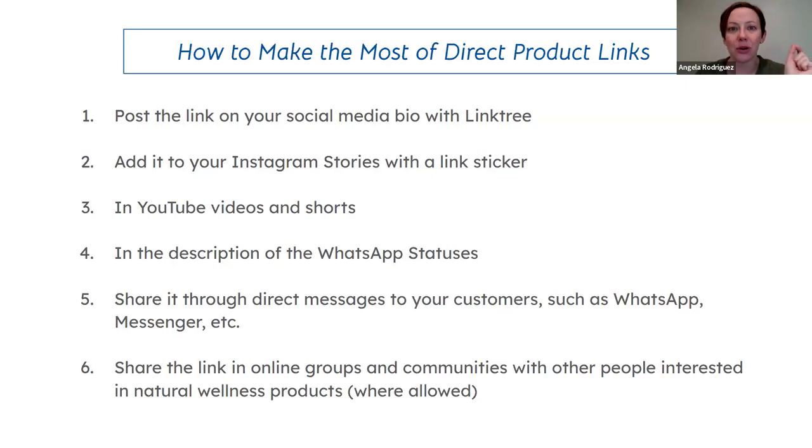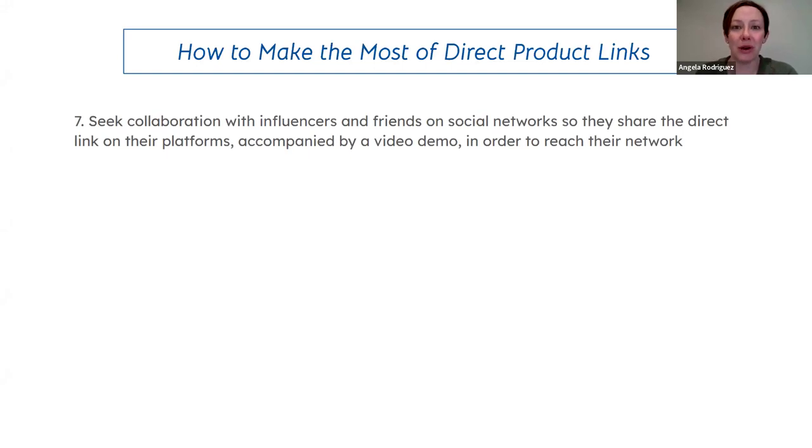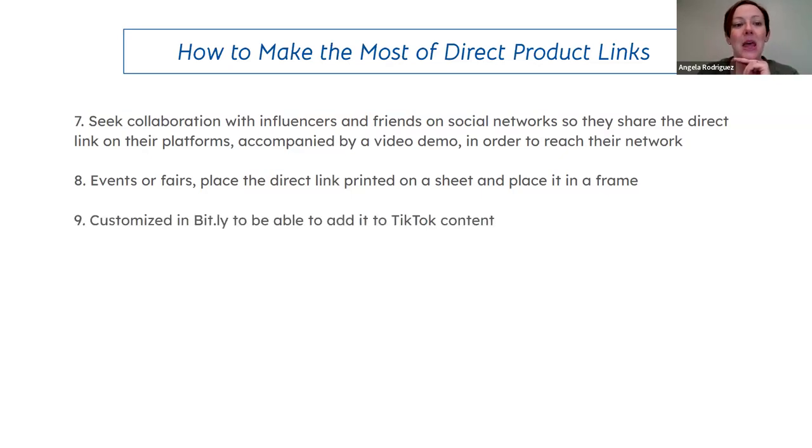Pay attention to community group rules — some say do not share product links. Where allowed, seek collaboration with influencers and social-seller connections so they can share your direct link on their platforms alongside a demo video. You could also use a link at events or wellness fairs — print it on a sheet, place it in a frame, or create a Bitly shortened link or QR code so people can access it easily.